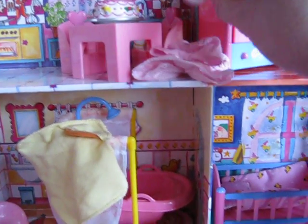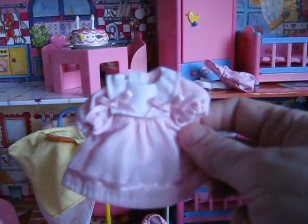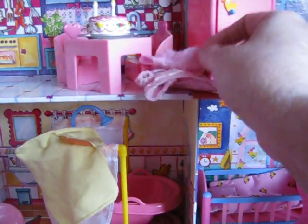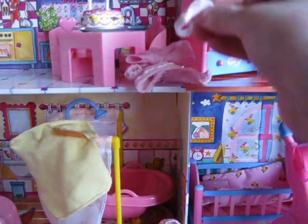Along with the birthday set came the birthday dress — this is the little dress that came with that set, and the little shorts that went underneath, and the cute little headband with the bow.